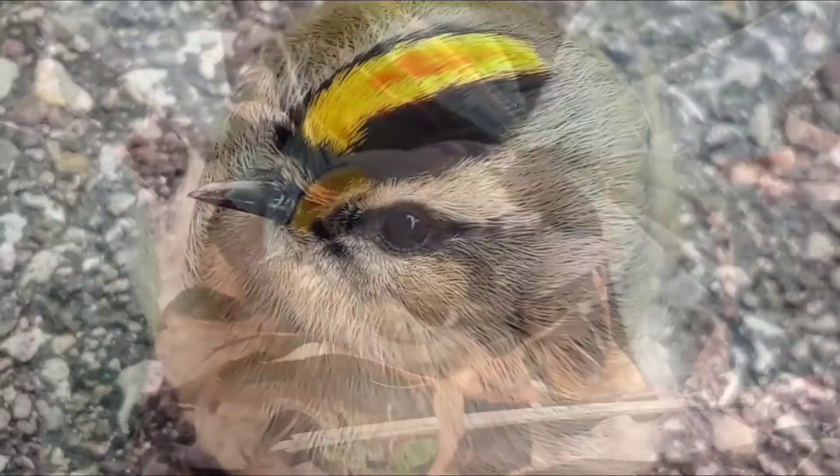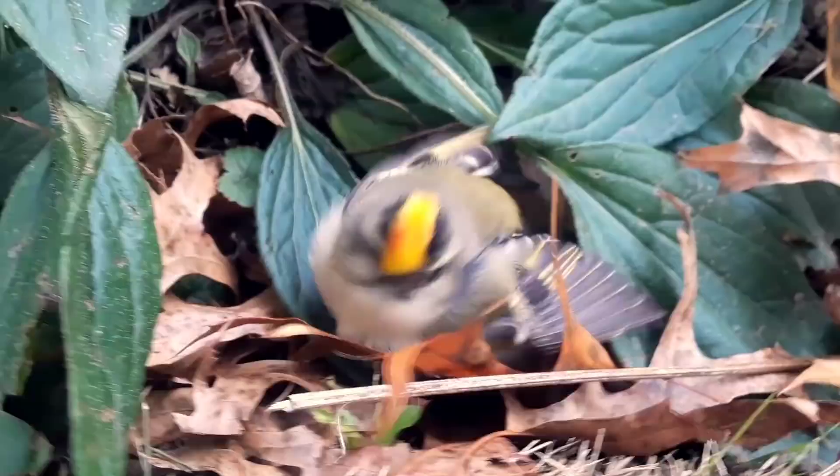We have ourselves a golden-crowned kinglet here — one of the world's smallest songbirds — on its way from Canada to south of Ohio. Something's got it a little spooked, so it's grounded.